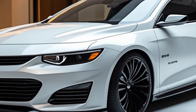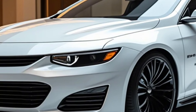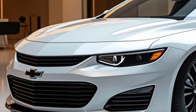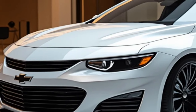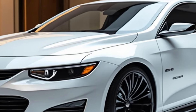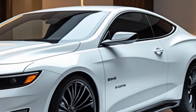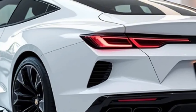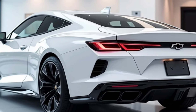The 2025 Chevrolet Monte Carlo is shaping up to be an exciting blend of nostalgia and modern innovation. Whether you're drawn to its sporty design, luxurious interior, or cutting-edge performance, this car promises to deliver a driving experience that will leave you impressed. What do you think of the new Monte Carlo? Let us know in the comments below. Don't forget to like, share, and subscribe for more in-depth car reviews.